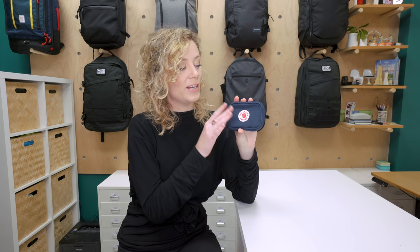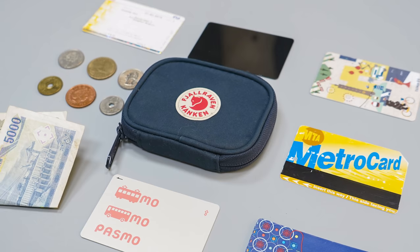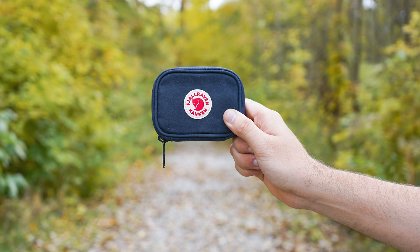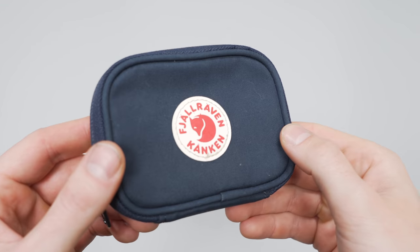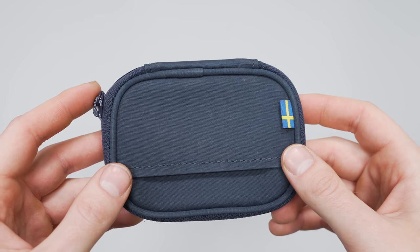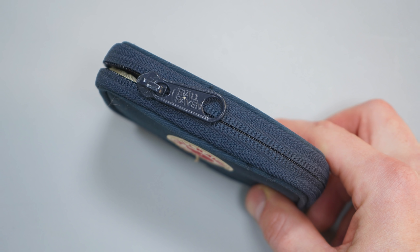Starting off with the smallest product on the list, the Fjallraven Kankan Card Wallet. Everyone needs a place to keep their cards, cash and coins safe and organised when they're on the go, and we've found that this thing has just enough room to fit the essentials. It's made of Fjallraven's G1000 fabric, which is hard wearing, good in the hand and can be waxed for additional weather resistance. This is the heavy duty Eco S variety, which goes the extra mile on toughness, and it's a little softer and made out of recycled polyester and organic cotton too. It's a little bulkier than other minimal card wallets on the market, but if you're a fan of that Kankan style, then you're probably willing to make that trade-off.